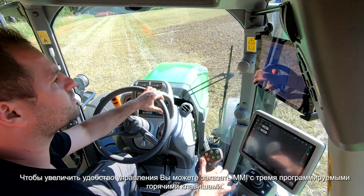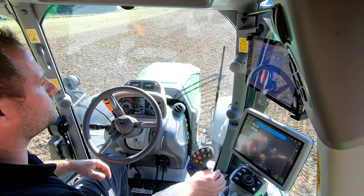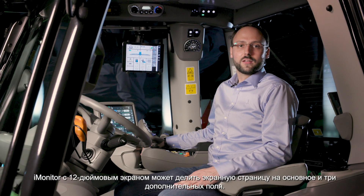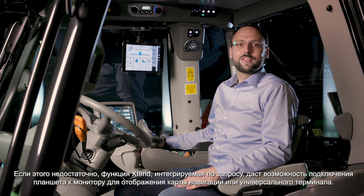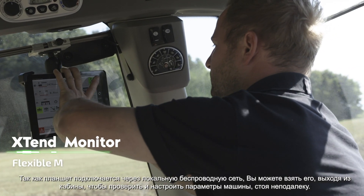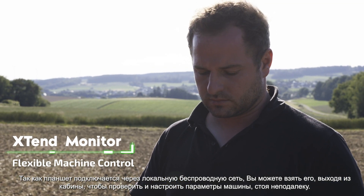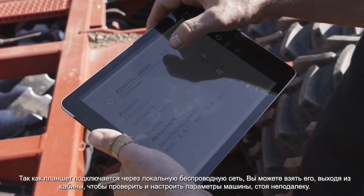For added convenience, you can order the MMI with three programmable hotkeys. The iMonitor with 12 inches gives the possibility of visualizing one main and three split screens. The optional Extend function offers you the possibility to connect a tablet with the monitor and display the map for guidance or the universal terminal. Since the tablet is connected through a local wireless network, you can also grab the tablet to go outside to check and adjust the machine settings while standing close to it.